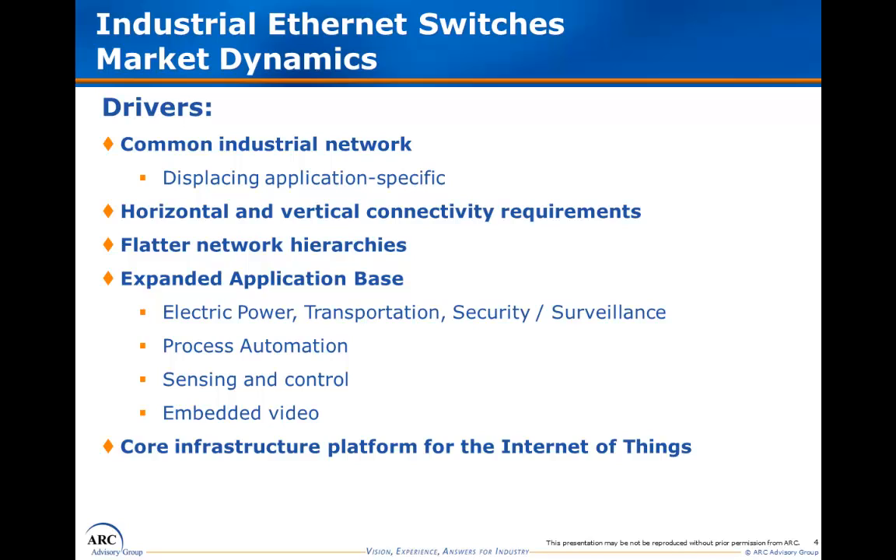In terms of factors contributing to market growth, industrial Ethernet is increasingly establishing itself as the common industrial network, displacing application-specific field buses. Both horizontal and vertical connectivity requirements are increasing in manufacturing, as well as infrastructure and security applications. We see flatter network hierarchies placing larger burdens on infrastructure components, spurring reliance on Ethernet technology. Continued migration into more recession-proof segments, such as electric power, intelligent transportation, and security and surveillance, offsets cyclical and other downturns in traditional industrial applications.